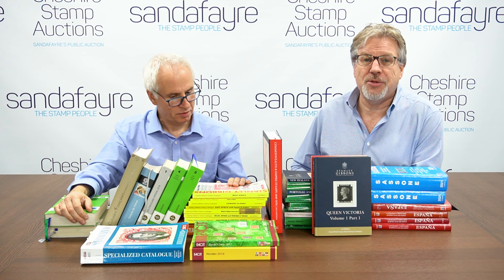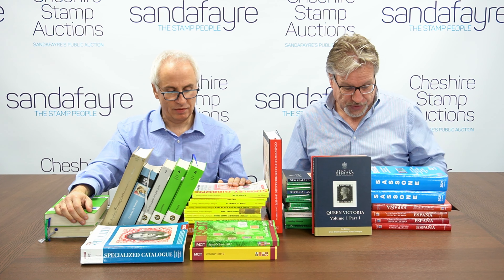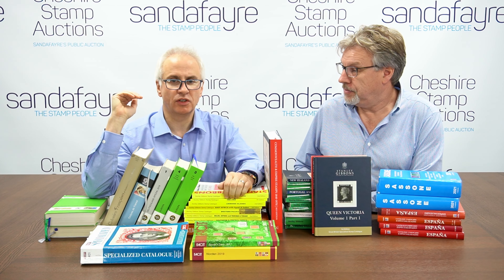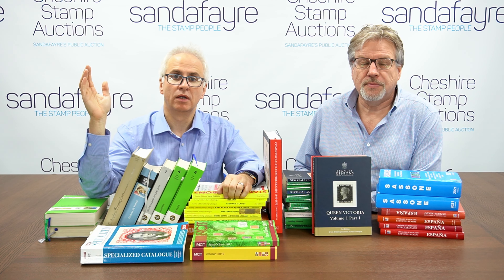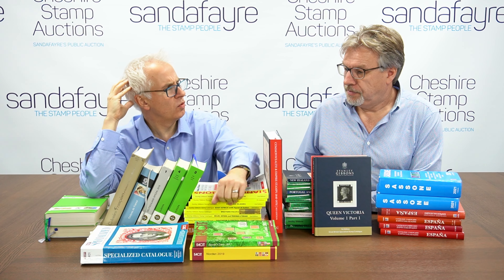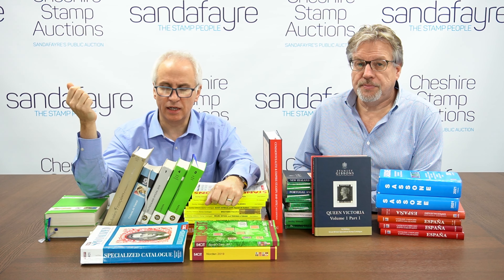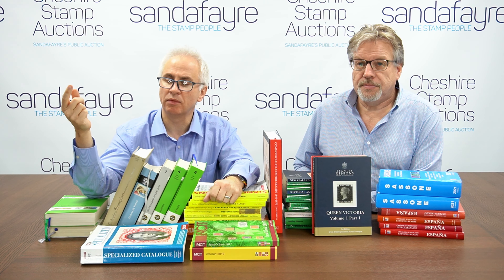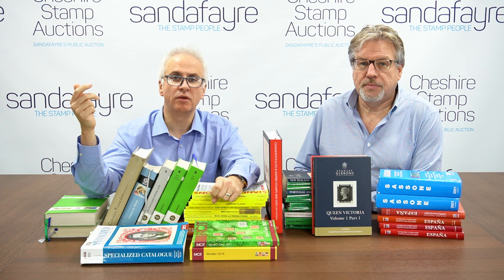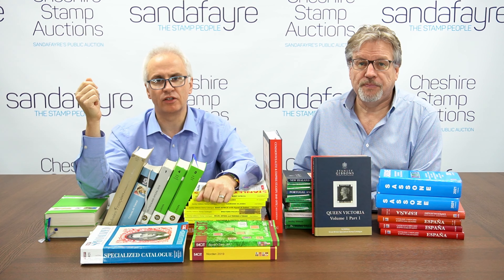Everybody's familiar with the Stanley Gibbons issues, but for most countries, catalogues are produced for the collectors of those nations. There are a few publishers that publish series of catalogues covering the whole world. For the whole world, we generally have Stanley Gibbons based in England, Scott — a US publisher — Michel who are German, and Yvert and Tellier, the French publishers.